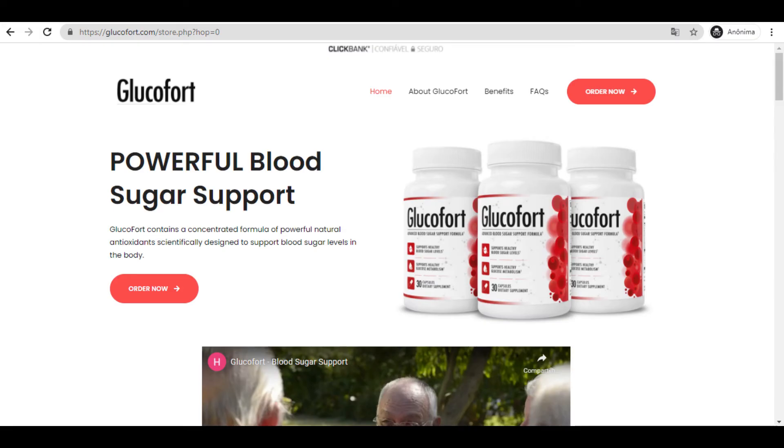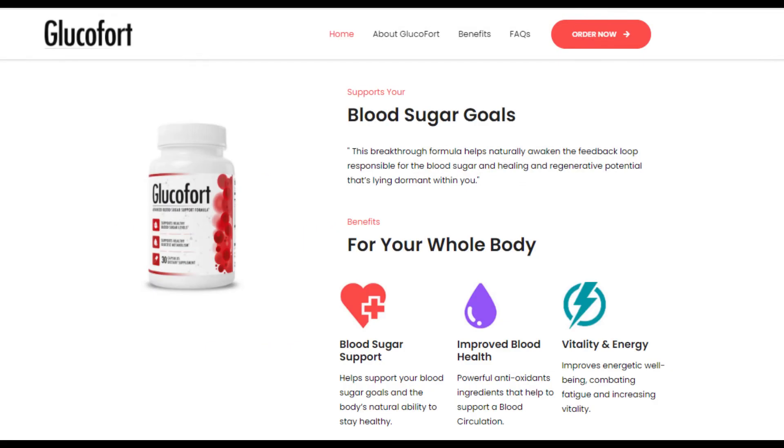Now I'm here on the Glucofort official website and I'm going to tell you a little bit more about this product and why this product is so powerful for diabetes. Glucofort contains a concentrated formula of powerful natural antioxidants scientifically designed to support blood sugar levels in the body. Glucofort's formula helps naturally awaken the feedback loop responsible for blood sugar and healing, and regenerative potential that's lying dormant within you.